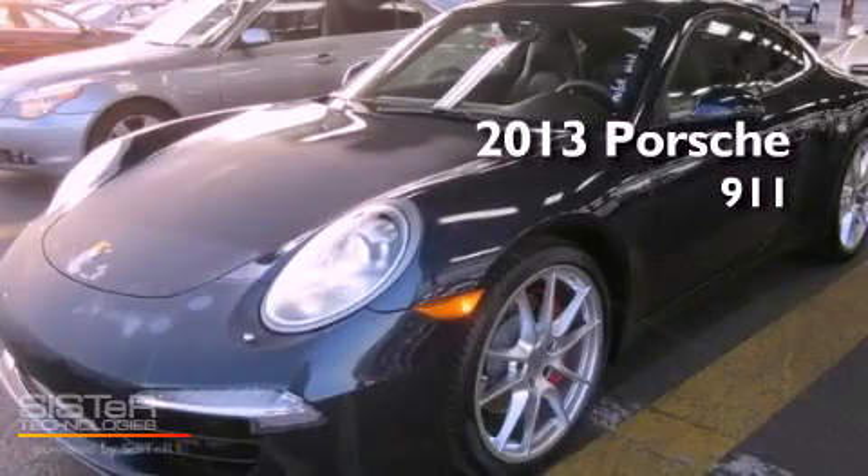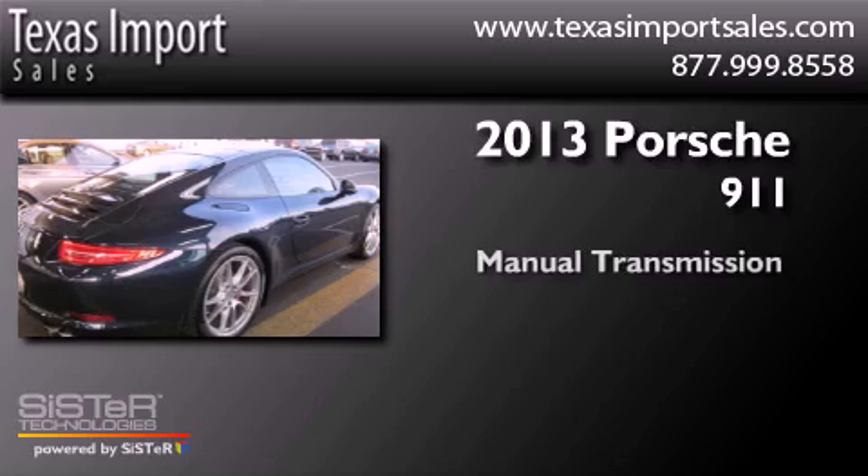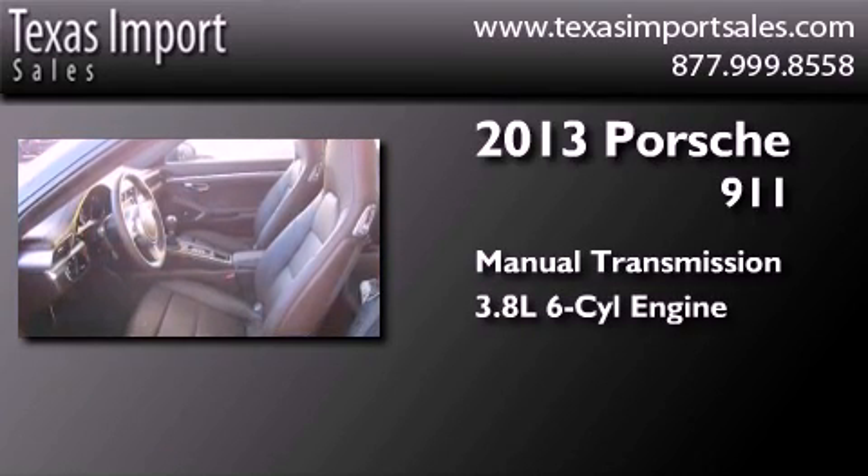This is a 2013 Porsche 911. This car has a manual transmission and a 3.8-liter six-cylinder boxer engine.